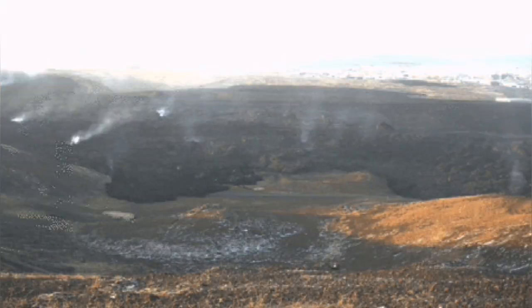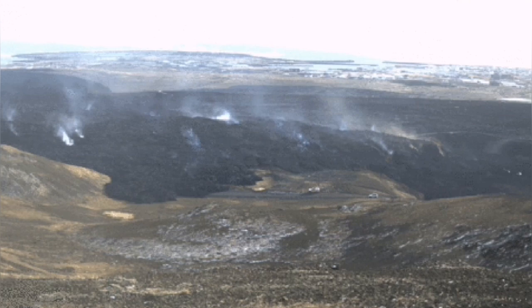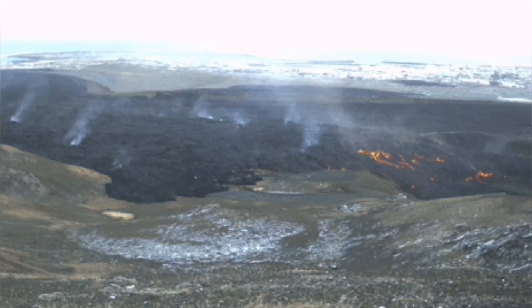The lava has flattened and completely covered this quarry. The basaltic lava is now on top of the granite, which is a geological wonder.